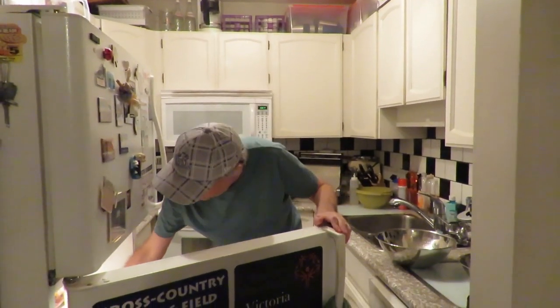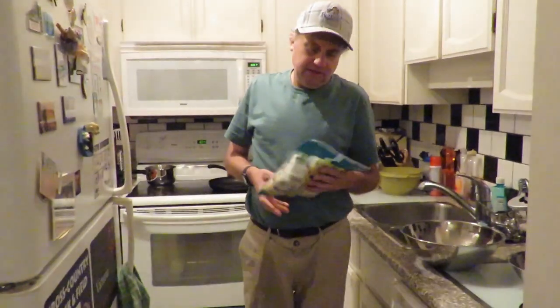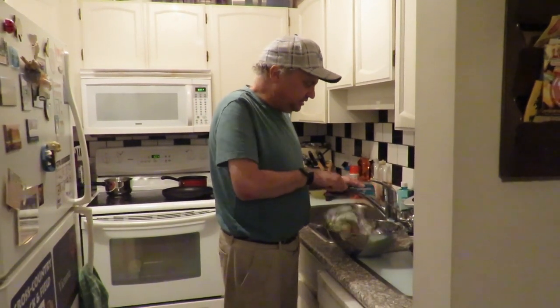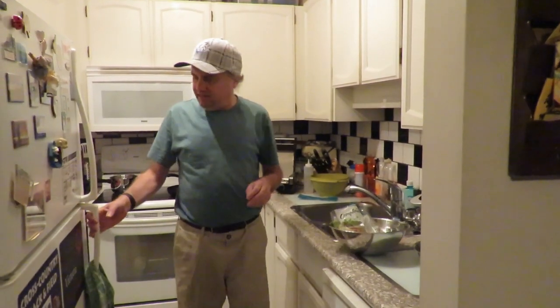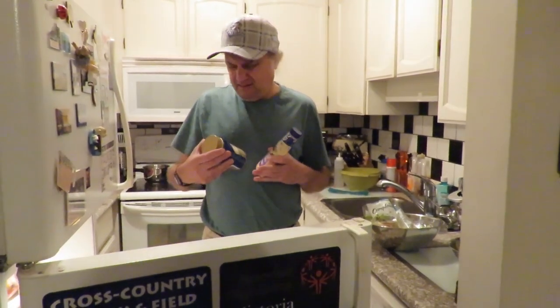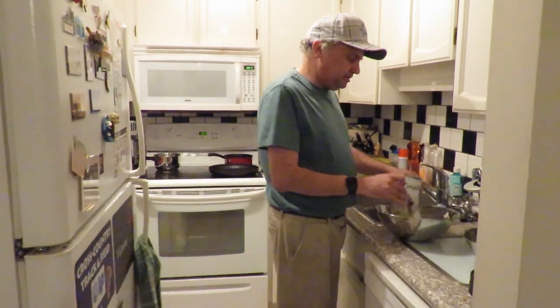Excuse me for the background noise — we do have the fan on. We're going to have a side salad with the wings. This is by the Complements Company, from Turkey Foods in Victoria at Hillside Mall. We're going to put it in a bowl here and each take our own when we're ready. Shannon's going to have the Thousand Island dressing and I'm going to have Renée's Blue Cheese dressing. We'll put the salad in the bowl here.